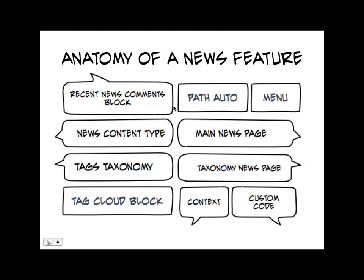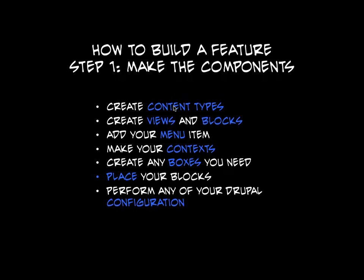We take all of these little components and compile them into a news feature. So how do we build a feature from scratch? The first step — I'm sure everyone can do this — you just build the thing you would build normally. There's nothing special about it: you make content types, views, menu, context. I love context and I love boxes.